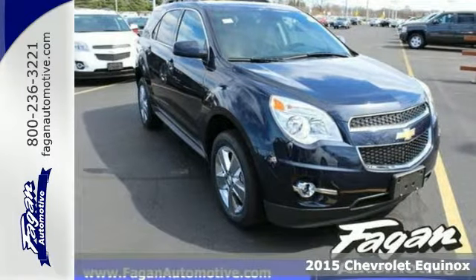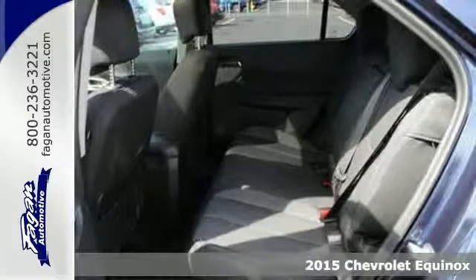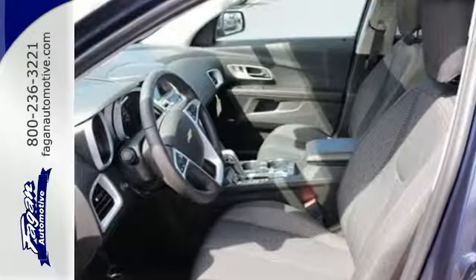It's a 2015 Chevrolet Equinox LTZ. Fit friends and family comfortably, and with room to spare. It features a multi-function steering wheel, Bluetooth connectivity, and a multi-flex sliding rear seat.